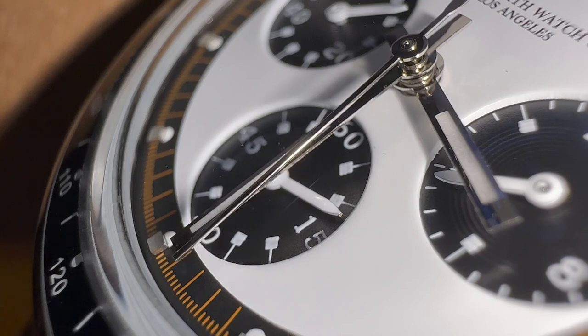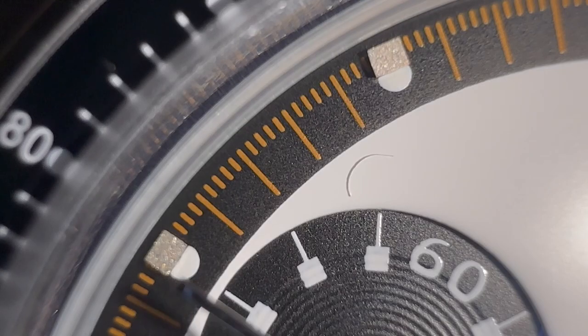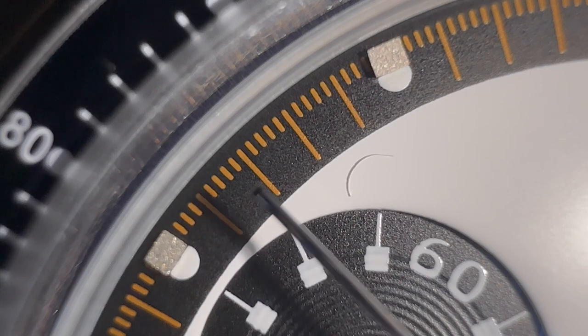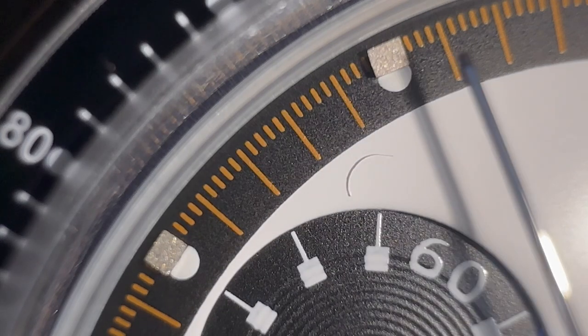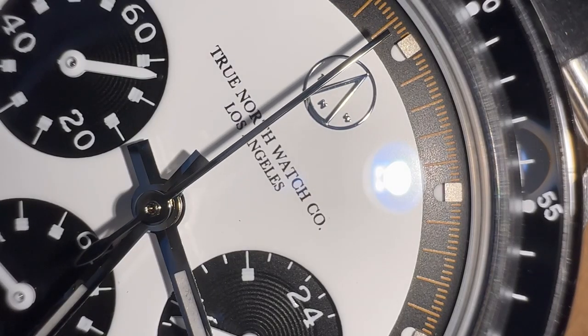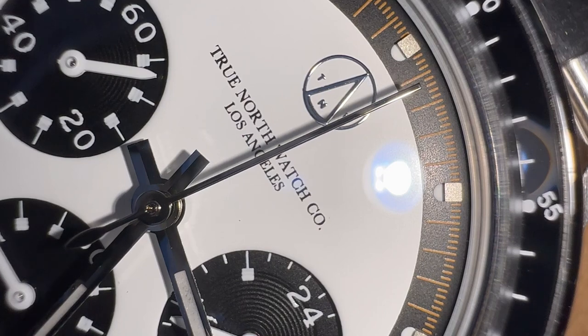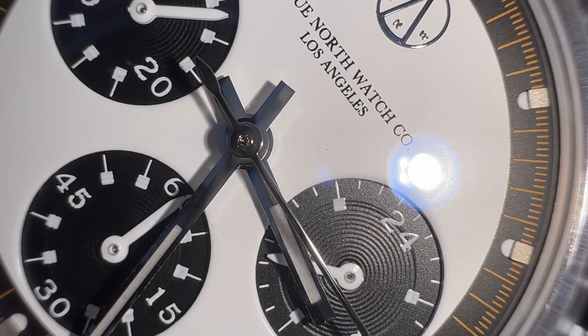One thing I did notice with mine — which isn't really a deal-breaker — is there's a little fiber or something that may have come off during the manufacturing process from something that was cut. Not really sure what it is, but it's really not a deal-breaker. It's a little loose in there, but you can see it here. Not a big deal for the price you pay for this watch.